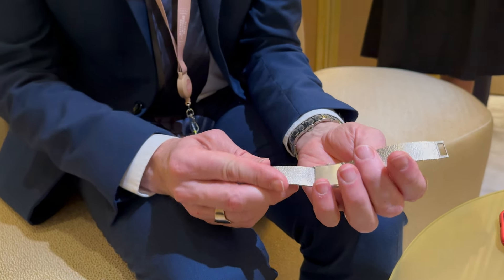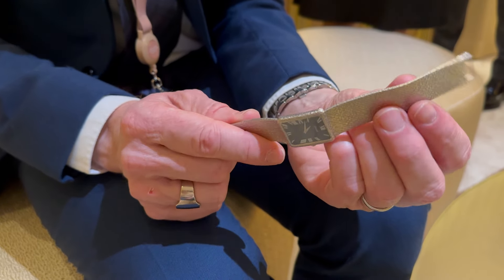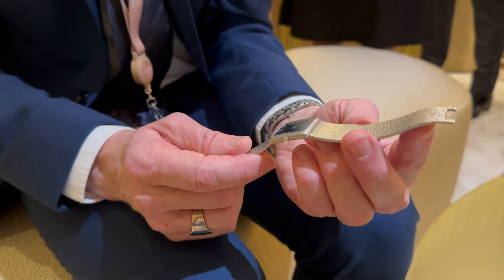What I can tell you is that this is a model that has been made only in six quantities — so only six exist of the same model according to our archives. This one has been delivered in June 1973. At that time, Piaget had a very limited retail network, its own boutiques, and was working with different agents in the world. One of these agents was Muawad in Saudi Arabia, in Jeddah. So what we know is that this watch was sold to Jeddah in 1973.